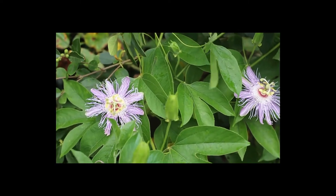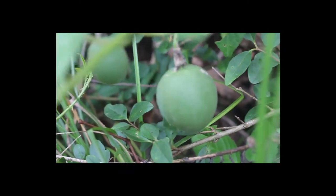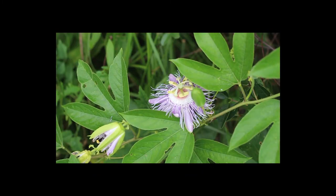The fruits contain many seeds, each surrounded by a specialized outgrowth which holds its edible juice. The juice of the maypop is more than 22% vitamin C. The juice can be consumed fresh or used to flavor drinks, jellies, and jams.